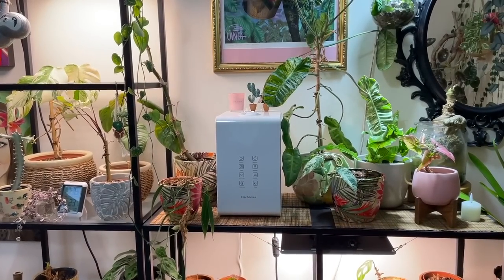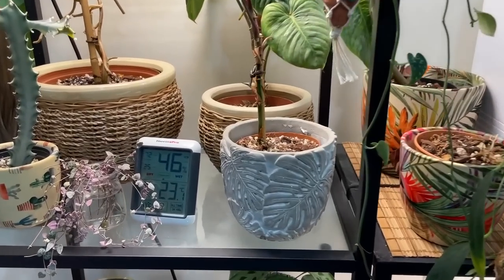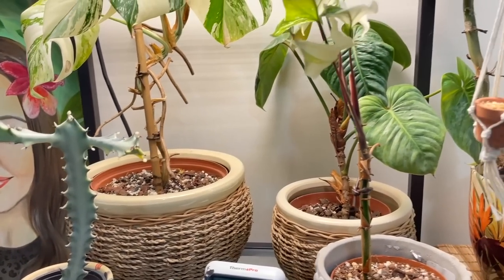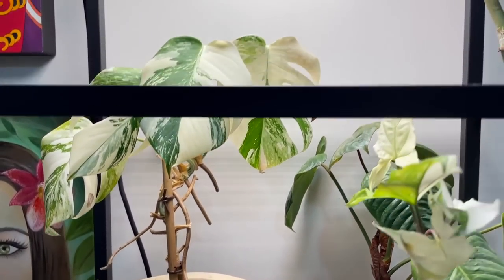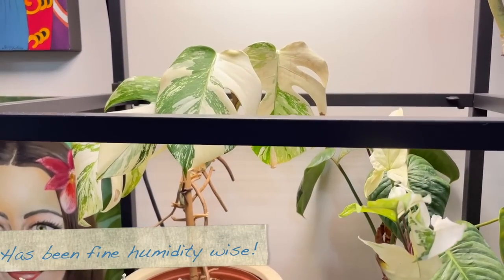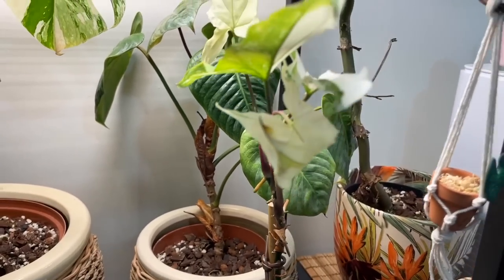So here we are in my office upstairs — I'll show you how the plants have been doing without the humidifier. It does seem to be a little more humid in here: 46% and the temperature is about the same as downstairs. I have had a little issue with thrips over the past week, so unfortunately my variegated monstera is not looking its best. I had to chop a couple of leaves off that had gone really brown and crispy, and that's because of the thrips unfortunately.